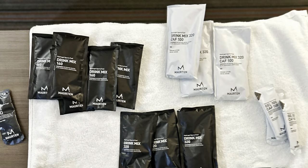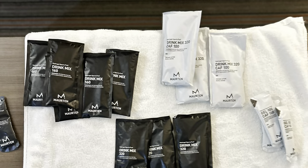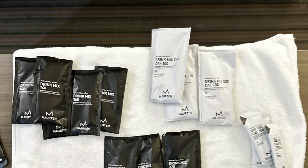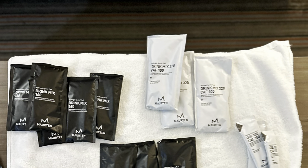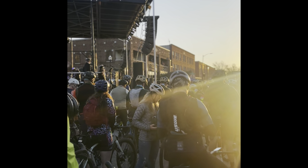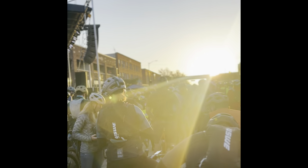My last pre-ride preparation is nutrition. I fueled with Maurten for this race, which was completely amazing. One mistake I made in my last event was my fueling — I wouldn't make that mistake this time. This is at the start line, bright and early, getting ready to go.